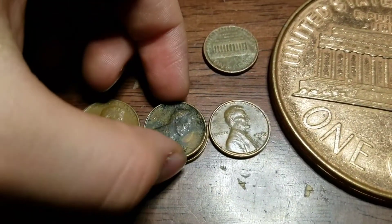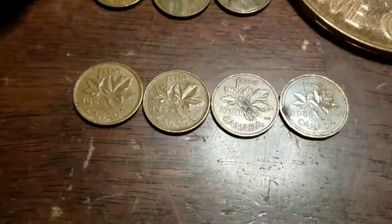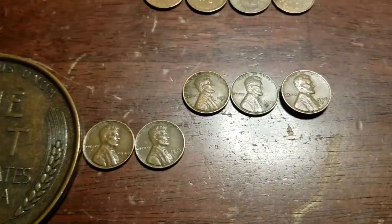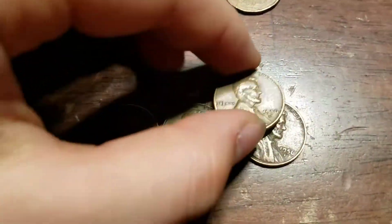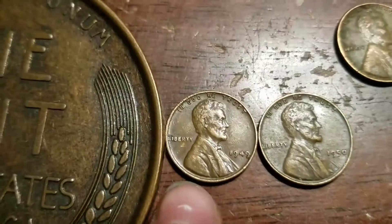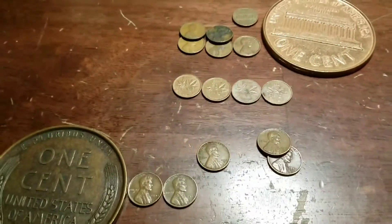For the San Franciscos we have '72, '70s, and '69s. For Canadians we have an '85, '80, '69, and '66. For the wheats we have six today: two 1956 Denvers, one 1953 plain, one 1951 Denver, one 1950 plain, and one 1949 plain. If you guys enjoyed, leave a like, subscribe, and I'll see you guys next time, goodbye.